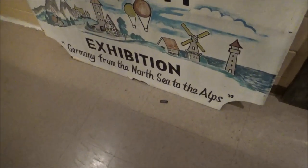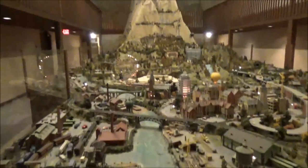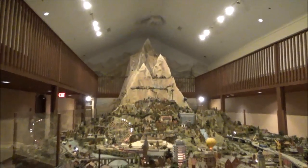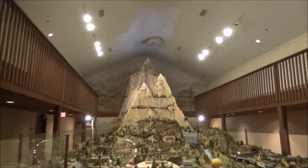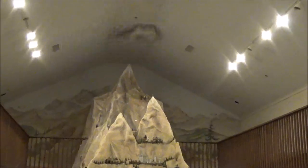This is Germany from the North Sea to the Alps. Now I'm a huge fan of train sets and little miniature designs, but this is a whole new level. Looks like the Matterhorn — that actually may be the Matterhorn. Looks like they're having a little thunderstorm up there at the top.